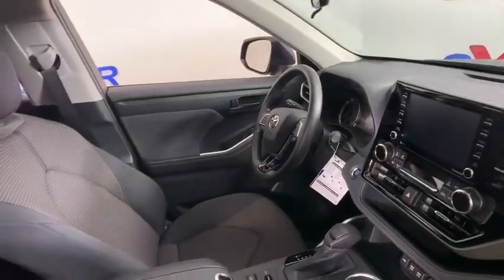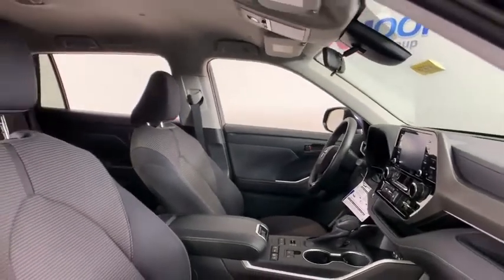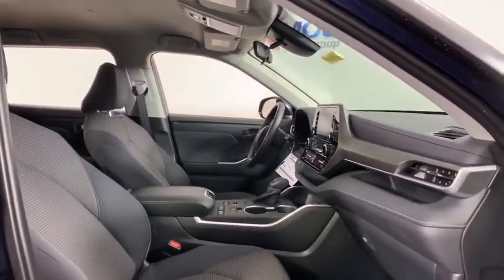Trip computer, tachometer, panic alarm, brake assist, remote keyless entry, overhead console, front reading lamps, power driver's seat.